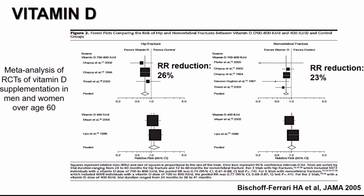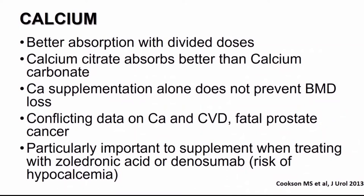Vitamin D has been demonstrated in a meta-analysis of randomized trials to decrease the risk of both hip fracture and nonvertebral fracture significantly when provided in patients over the age of 60. A couple of important practice points on calcium: it is better absorbed in divided doses, and calcium citrate is better absorbed than calcium carbonate. Calcium supplementation alone does not prevent bone mineral density loss — it must be given together with vitamin D. There are also conflicting data on calcium and cardiovascular disease and on calcium and fatal prostate cancer, so supplementation represents a balance of risks.